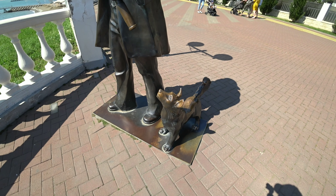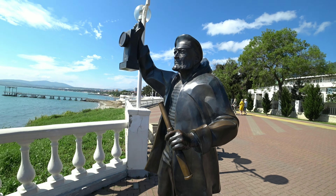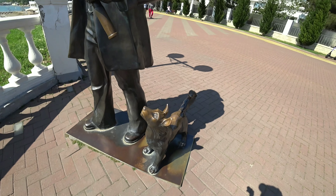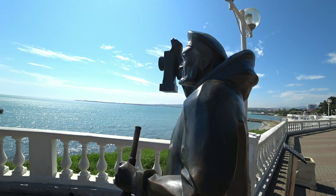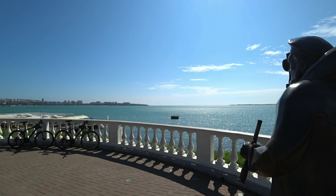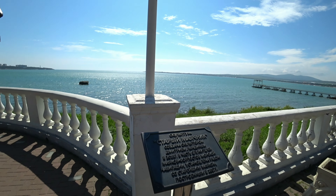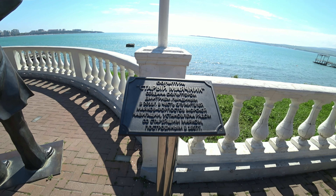Рядом с маячником стоит его верный пес. Судя по тому, как вытерта труба маячника, существует поверье о том, что если вы потрогаете его подзорную трубу, то это к счастью, а также это значит, что вы найдете свой путь в жизни. Собака всегда олицетворяла дружбу и верность. Вот такая замечательная скульптура смотрит в сторону акватории Геленджикской бухты. Когда-то раньше в этом месте находился цементный завод, и створный маяк был создан для того, чтобы корабли могли сюда пришвартовываться и увозить цемент.